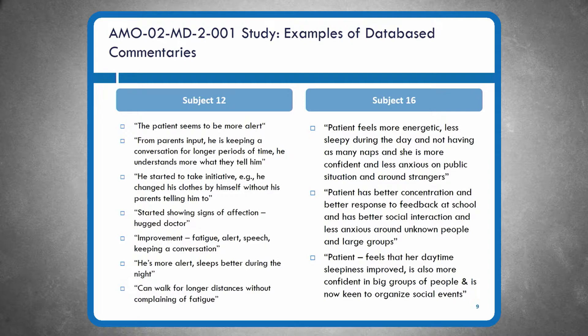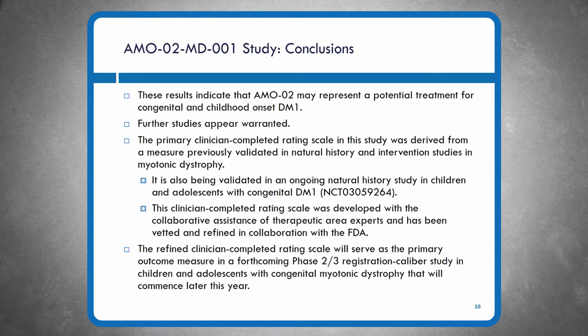Slide ten presents our conclusions. We felt these results were very affirming in terms of the efficacy signal coupled with the safety and tolerability picture. We believe AM002 represents a potential treatment for congenital and childhood onset DM1 and that further studies are warranted. A key innovation from this study is the development of a clinician-completed rating scale, developed over a two-and-a-half to three year arc. It was derived from a previously validated scale, the MD-Hi, crafted after natural history and intervention studies in other forms of myotonic dystrophy.